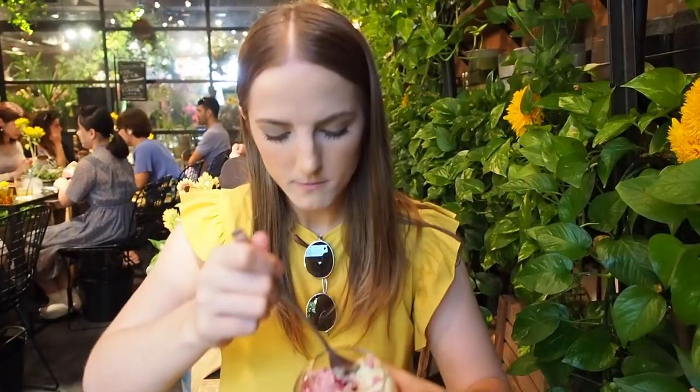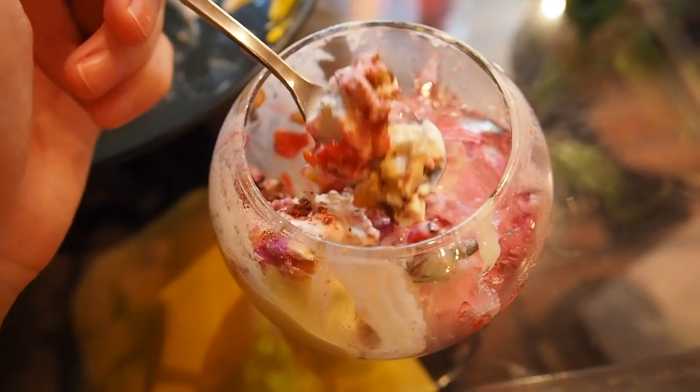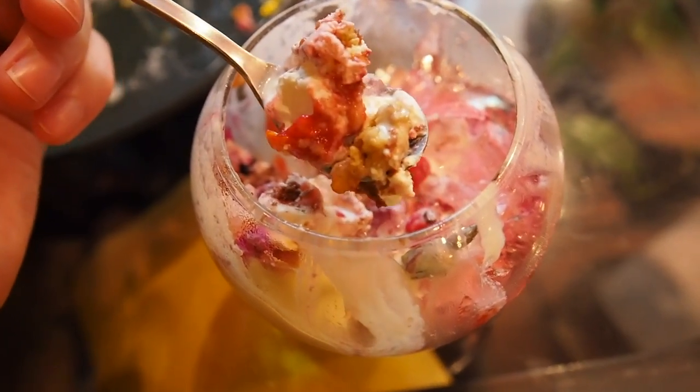The parfait is very floral — it punched me in my mouth with rose. There's a little cake on the bottom that is almost tangy. The graham crackers at the bottom are actually really nice; it's almost like they put dried fruit mixed in with it. It's better than the jelly for me — it's actually really good.